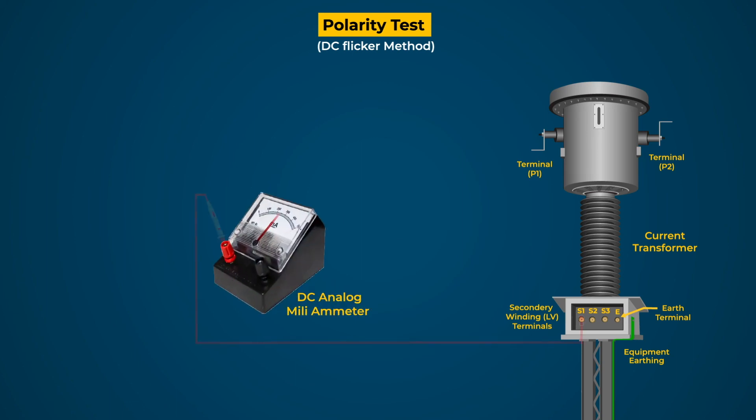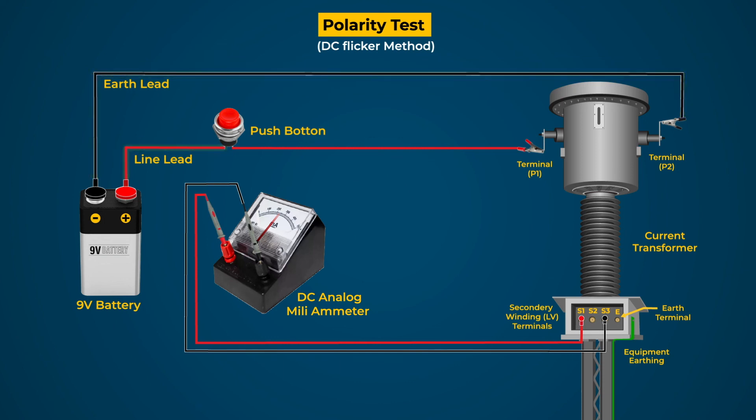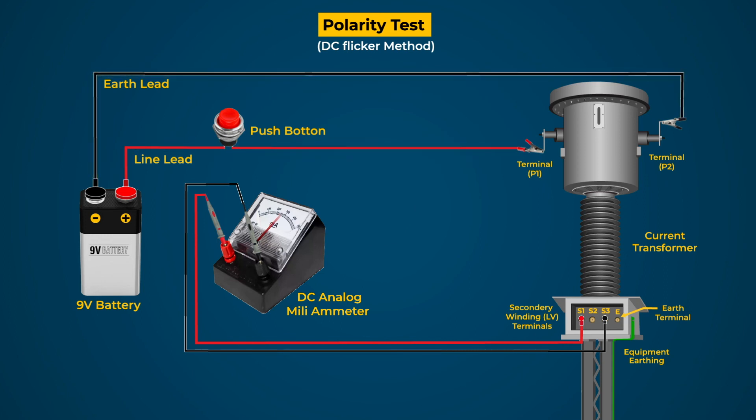Connect the S1 terminal to the positive terminal and the S3 terminal to the negative terminal of a DC analog ammeter. Connect the positive terminal of the 9 V cell to the P1 terminal through the push button, and connect the negative terminal of the 9 V cell to the P2 terminal. Now press the push button. If the pointer of the DC analog ammeter deflects to the positive side of the scale, the polarity of S1 and S3 is correct. If the pointer deflects to the negative side, then the polarity is reversed.